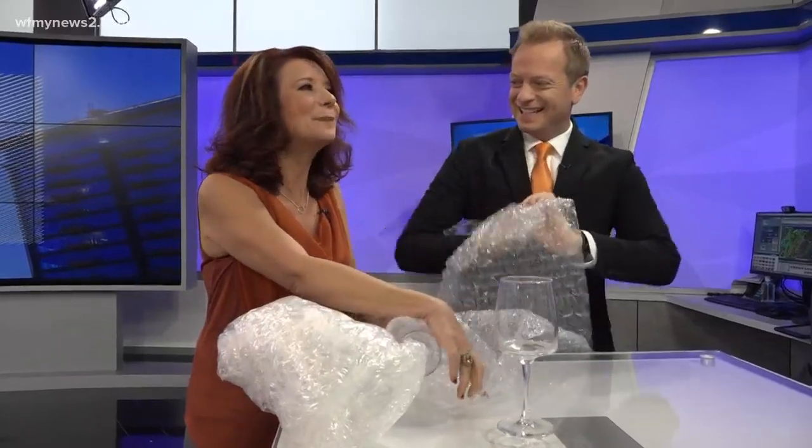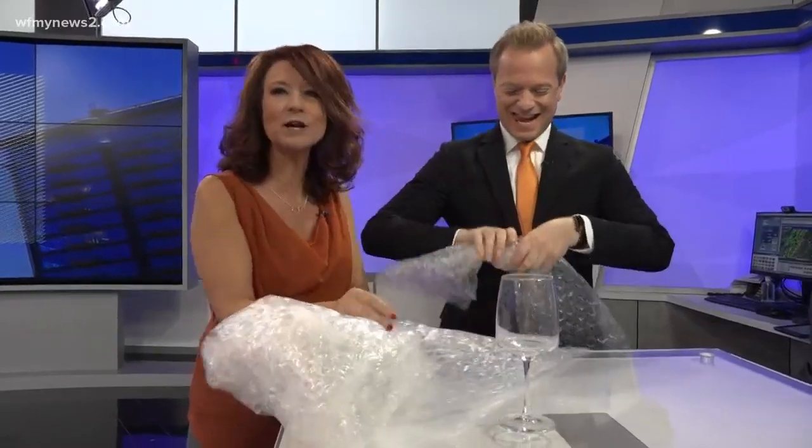I just like to pop them, but it's made to protect whatever breakables you have inside.